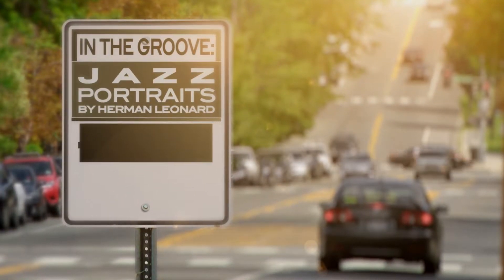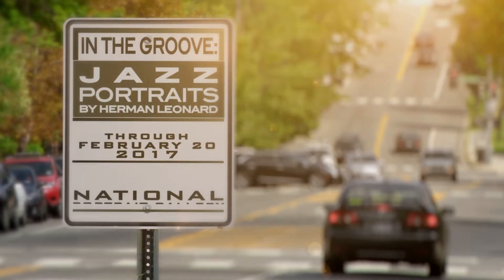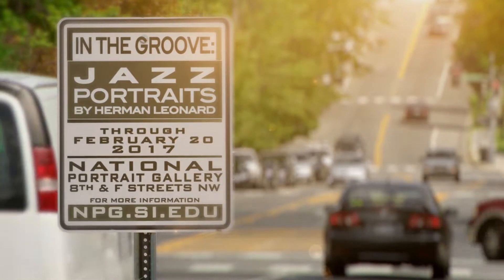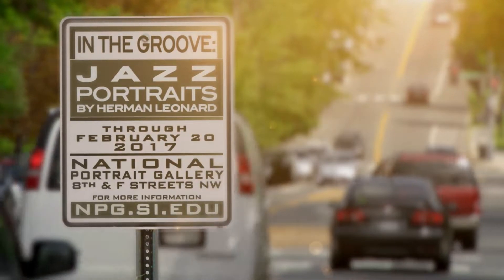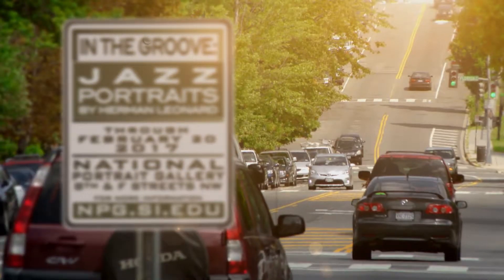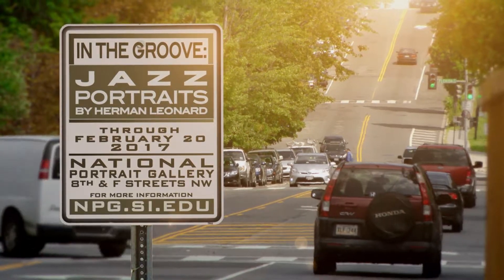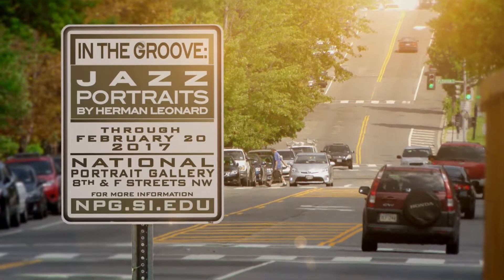Get in the groove with the National Portrait Gallery's photo exhibit, In the Groove: Jazz Portraits by Herman Leonard. You can almost hear the sounds of jazz greats like Sarah Vaughan, Dizzy Gillespie, and Frank Sinatra in this collection of stunning and provocative photographs taken by New York photographer Herman Leonard.